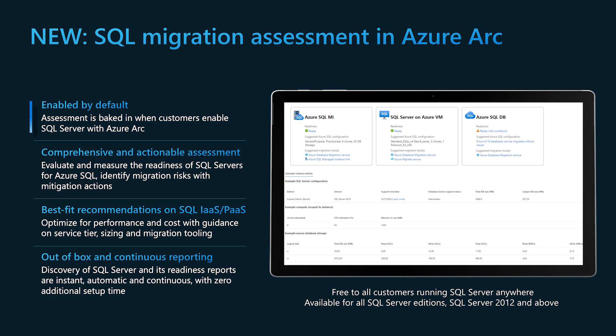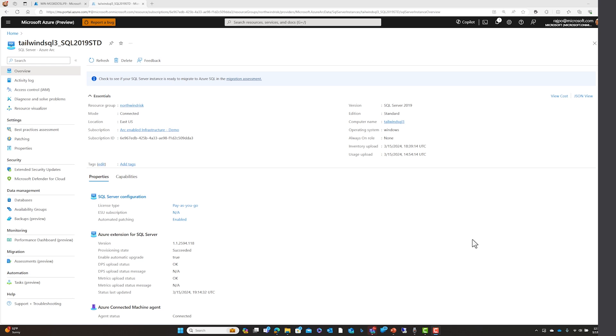These assessments are auto-enabled for you — you don't have to do any additional configuration. The assessments will give you a readiness score showing how ready your SQL Server environment is for migrating to Azure SQL deployment options, and also provide best-fit recommendations that optimize your performance and cost. These assessments are supported from SQL Server 2012 and above. Let me now introduce the new SQL Server Migration Assessment released with SQL Servers enabled by Azure Arc.